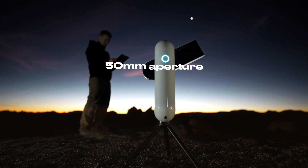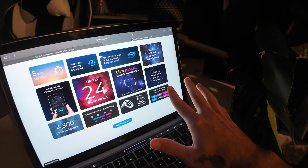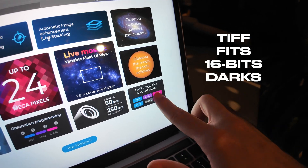It has a 50 millimeter aperture and 250 millimeter focal length. The image file formats you can get include TIF, FIT, 16-bit, and DARKs. So we're going to test it out.